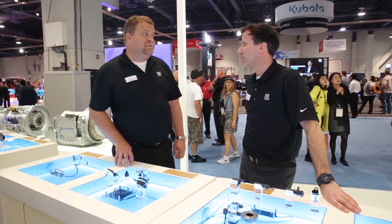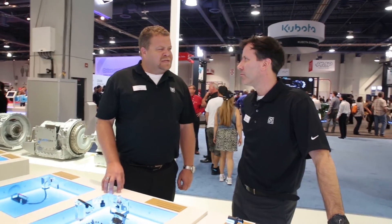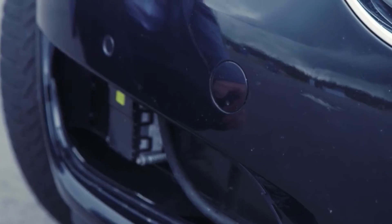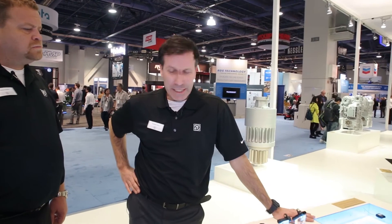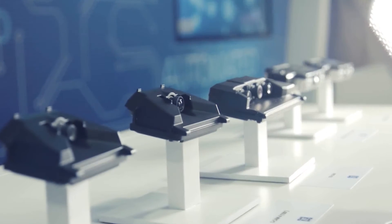One of the other major themes we have at the ZF booth this year is intelligent mechanical systems. For ZF, intelligent mechanical systems means that we enable machines to see, think and act. Here with our sensors, radar systems and also surround view cameras, we really make our hardware see.